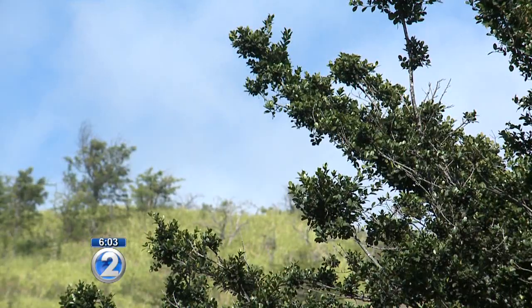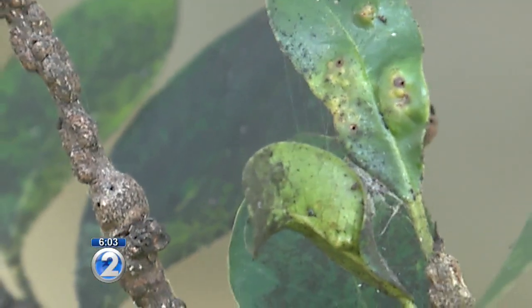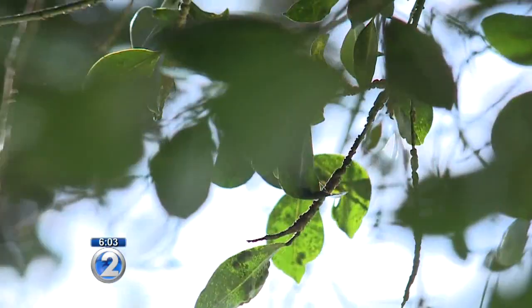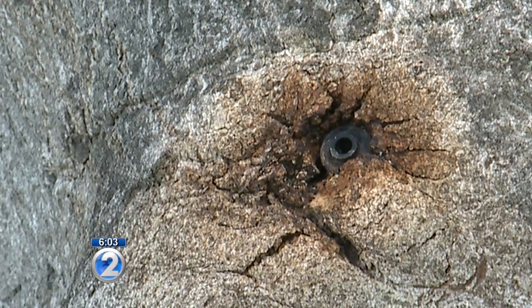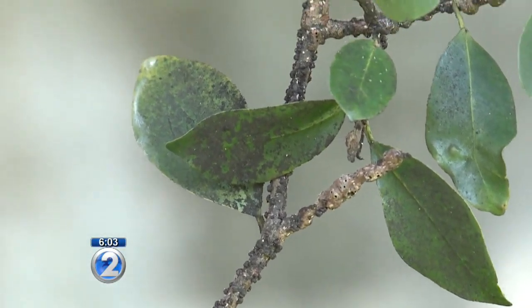They asked us to help come up with a plan to protect those trees because we have 60 Chinese banyan trees on campus, and pretty much all of them are infected. This battle is different than the one in 2005 when the gall wasp infected a number of wiliwili trees. Since then, the state launched a campaign to eradicate the wasp with a pesticide and a predator to help protect the trees.